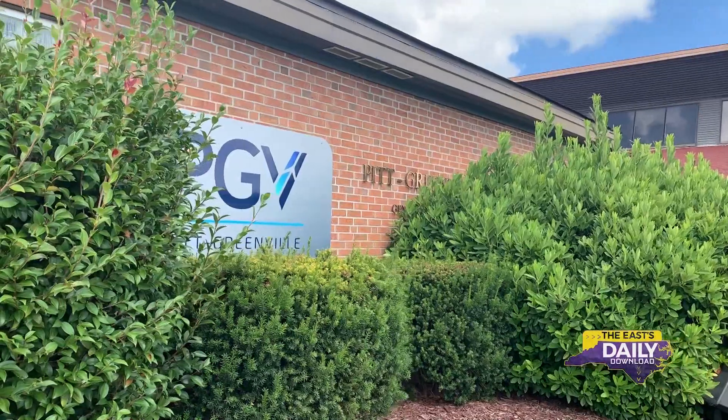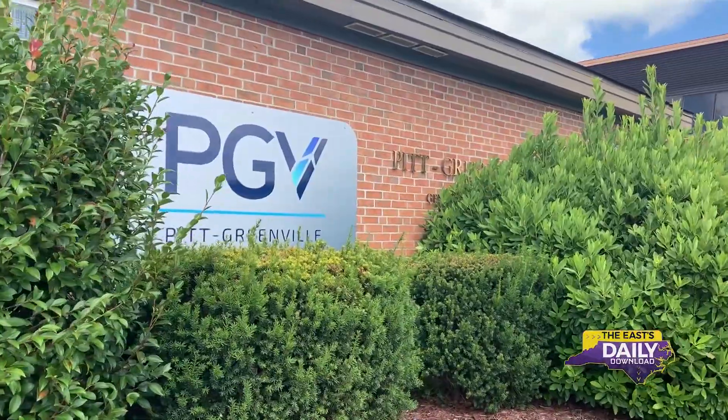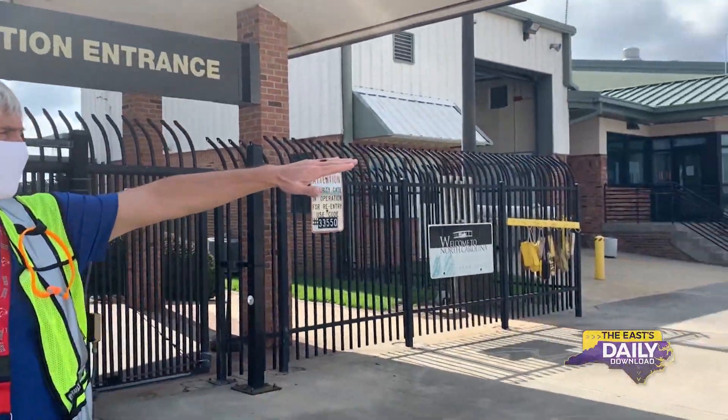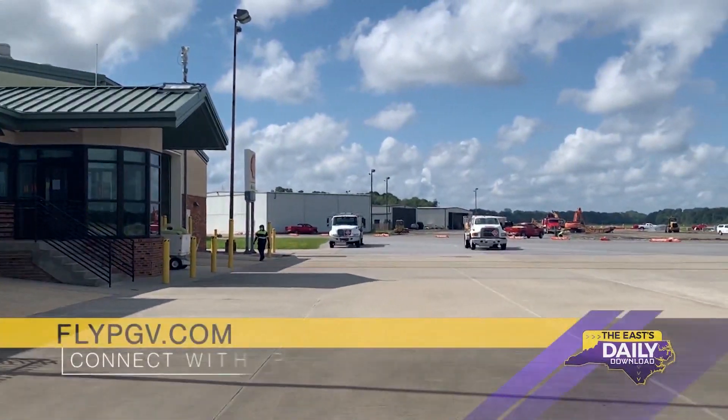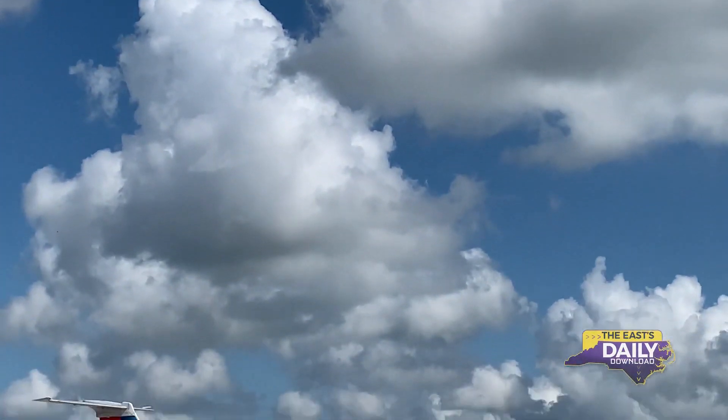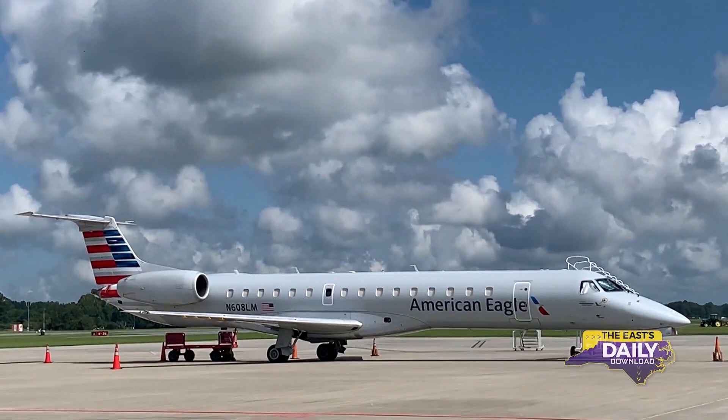Bill Hopper, the executive director at Pitt-Greenville Airport, focuses on its past, present, and future operations. We're always looking to the future — how can we improve construction activities? We had the tropical storm last week, we've got to prepare for that. So there's just a thousand things. It's kind of like managing a little city with airplanes out there.